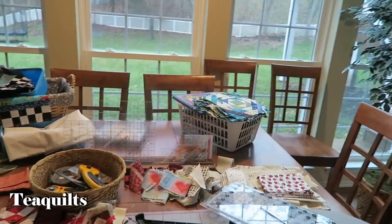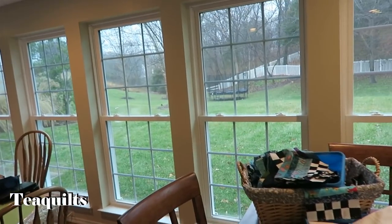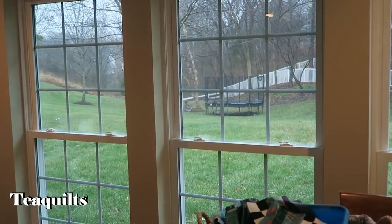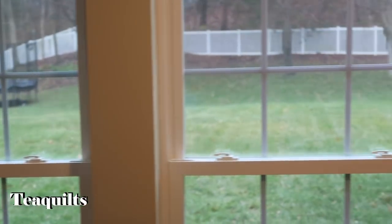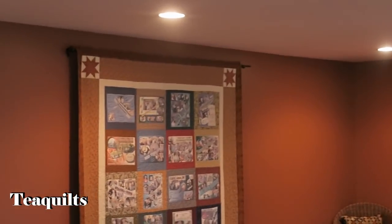Out here we even have deer coming for us — she's got lots and lots of windows for natural sunlight. Today is an overcast day so it's not as bright as it would be, which is probably good for filming. She's also got in her ceilings a lot of the inset lights — cam lights — inside the ceiling.